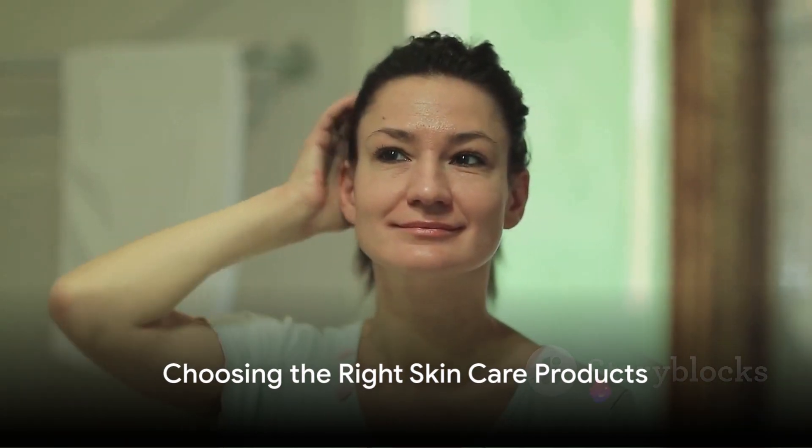Navigating the world of skincare can be tricky, but it doesn't have to be. A great first step is understanding your skin type. Is it oily, dry, combination, or sensitive? Knowing this will guide you in selecting products that will be beneficial to your skin.